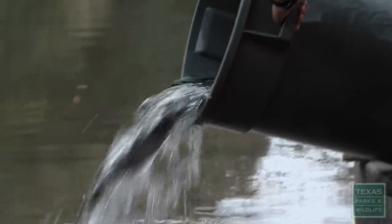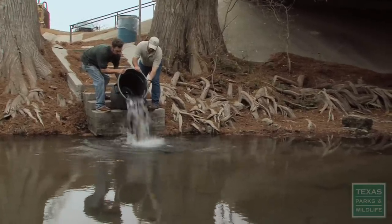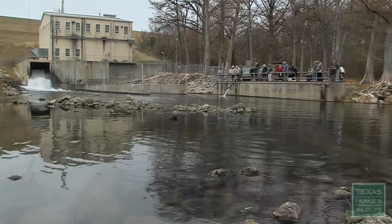Each stocking, we put out 2,200 rainbow trout. They're divided up on all the stocking sites that we have. The phone calls always come in during trout season — everybody's wanting to know when we're stocking certain water bodies, especially the canyon tail races.